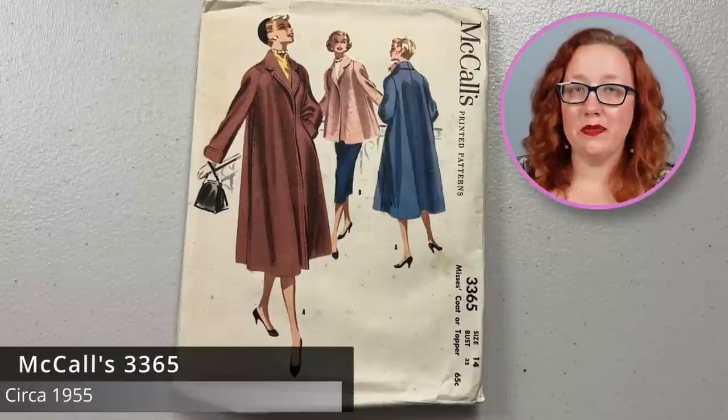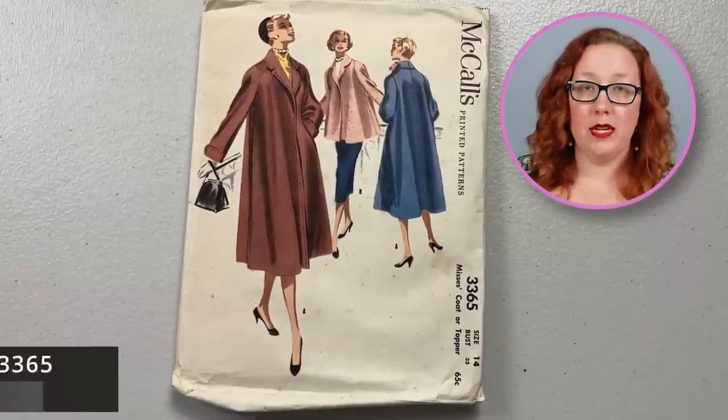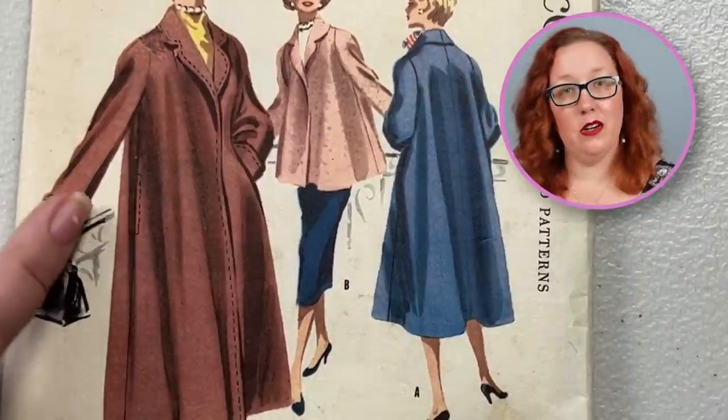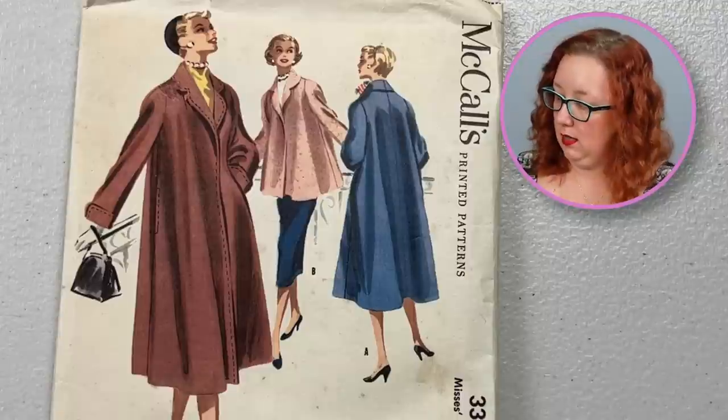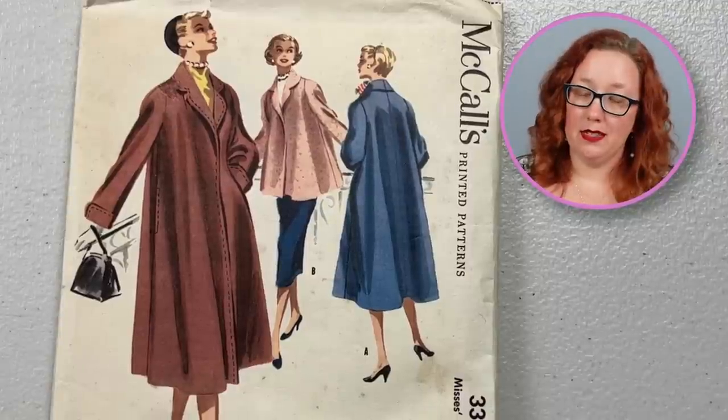Moving back to the 1950s, we are looking at McCall's 3365 in a bust 32. It's what they call a coat or a topper — basically a short or a long coat. I do enjoy the fact that there are pockets here on the side seams. I wish it was close to my size, and I also wish I didn't live in Florida so I could wear it.